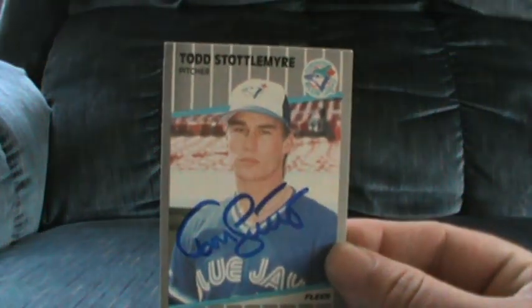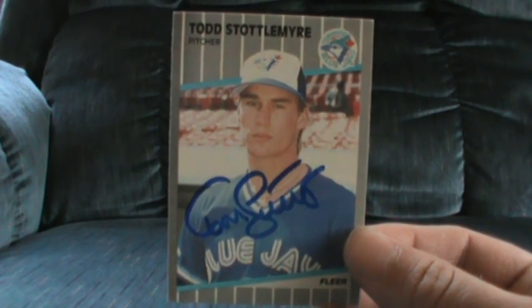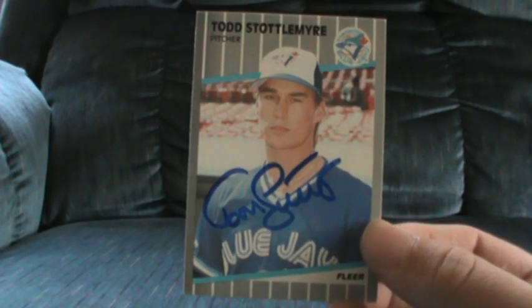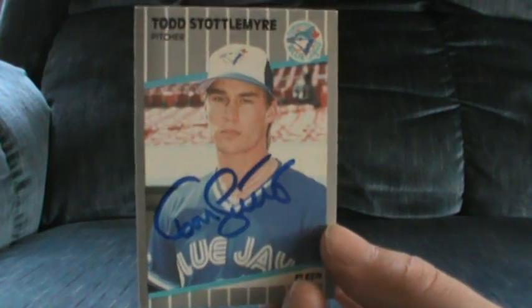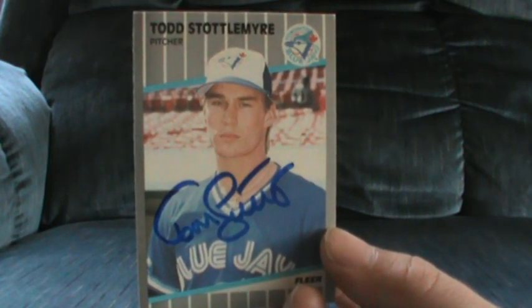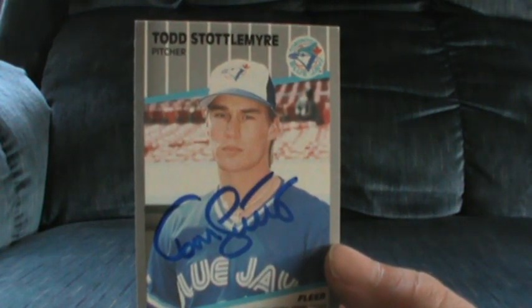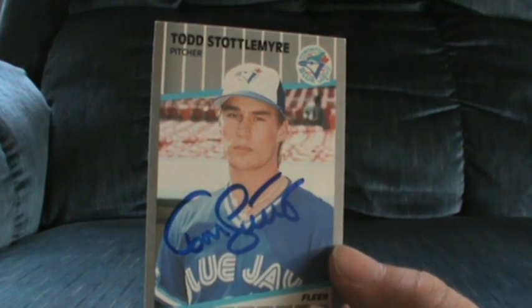My final return of the day was a private signing — Todd Stottlemyre for the set. Super excited to have that one, really nice signature. I'm really hammering my way through this set and I can't wait to have it done. I'm even thinking maybe grabbing the Fleer Traded set and throwing that in there, but I'm not going to get ahead of myself — that will be something I decide in the future.